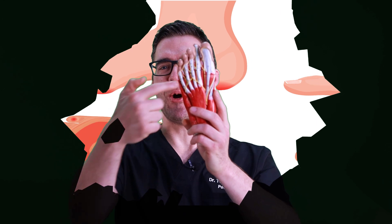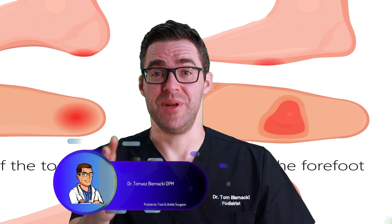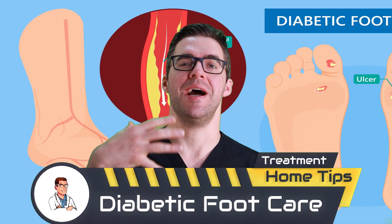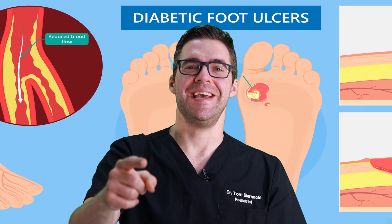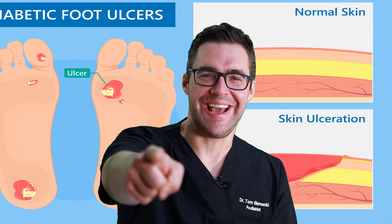This is Tom Bedecki and today I'm talking about diabetic foot ulcers. A foot ulcer is a break in the skin. People hear about this a lot because you could get an amputation, you could lose your foot, you could lose your balance, you could get an infection, you could end up in a hospital for two weeks. I see this all the time — diabetics with infections and problems. So I'm going to give you the best tips on what to do, how to take care of your diabetic ulcer, and when you should go to your doctor.